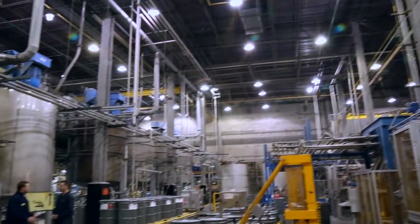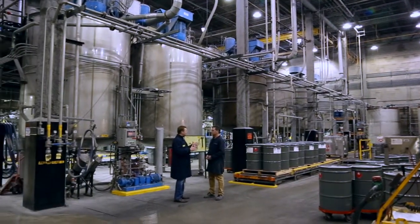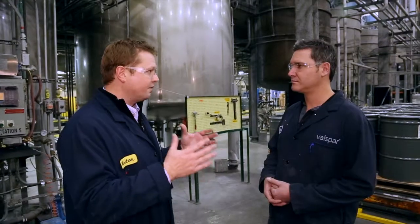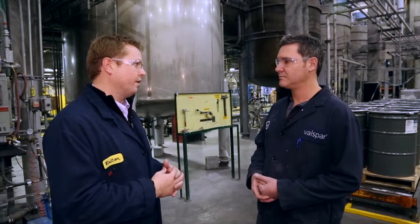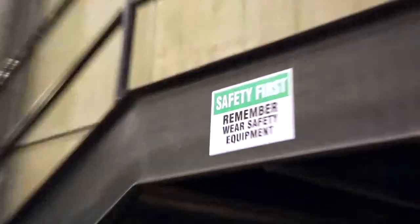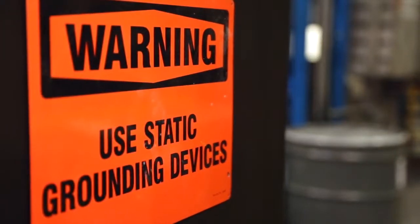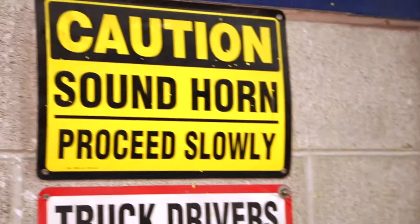In an automated facility like this, safety is of top concern — for Valspar it is a very high priority. Safety is number one for every employee. Every meeting that we do starts out with safety, and every shift huddle before every production shift we talk about safety. The last thing we want on that person's mind when they hit the production floor is anything other than the well-being of themselves and their team members.